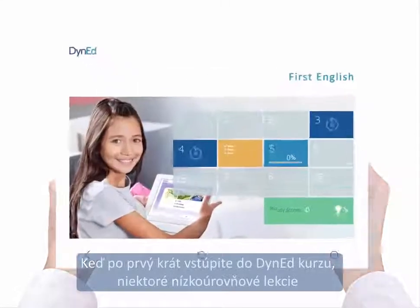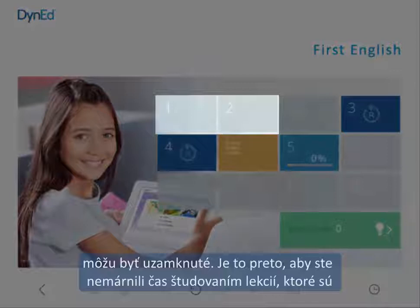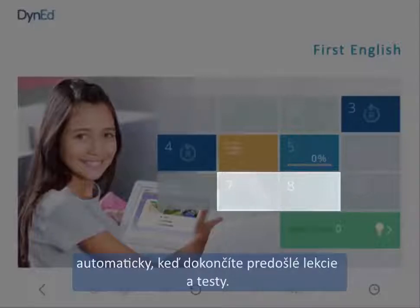The first time you enter a DynEd course, some lower level units may be locked. This is so that you don't waste time on lessons that are too easy for you. Some higher level units may also be locked. These units will unlock automatically when you complete the previous lessons and tests.